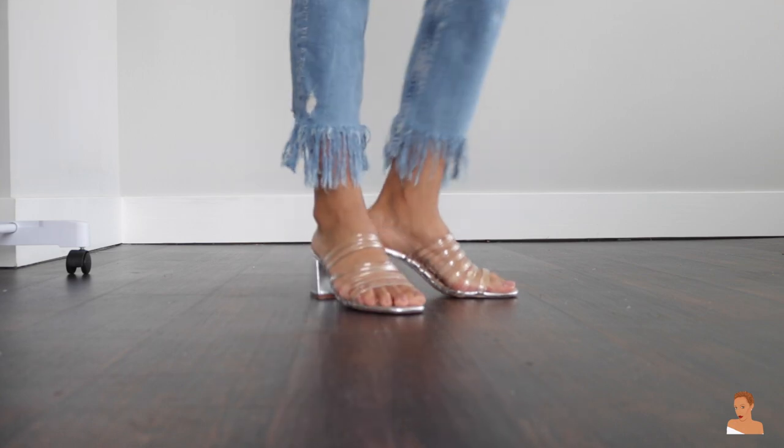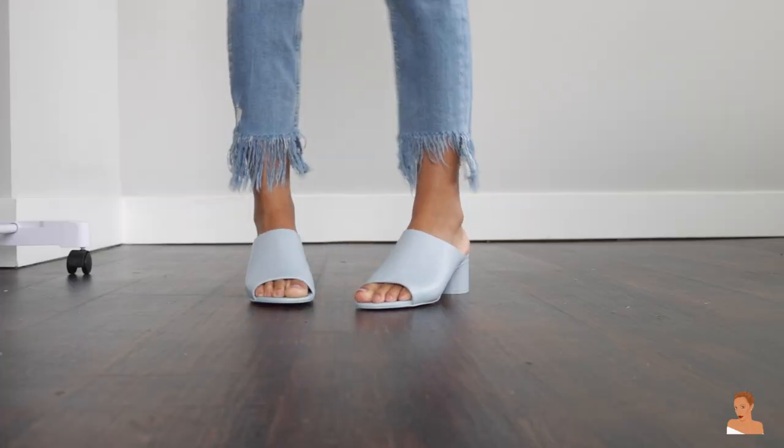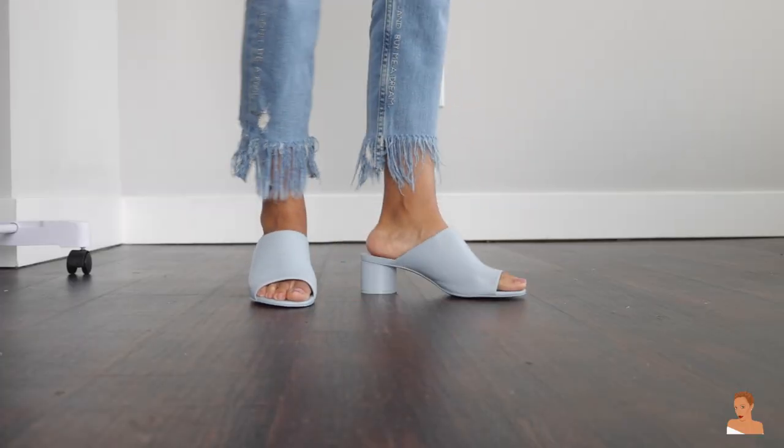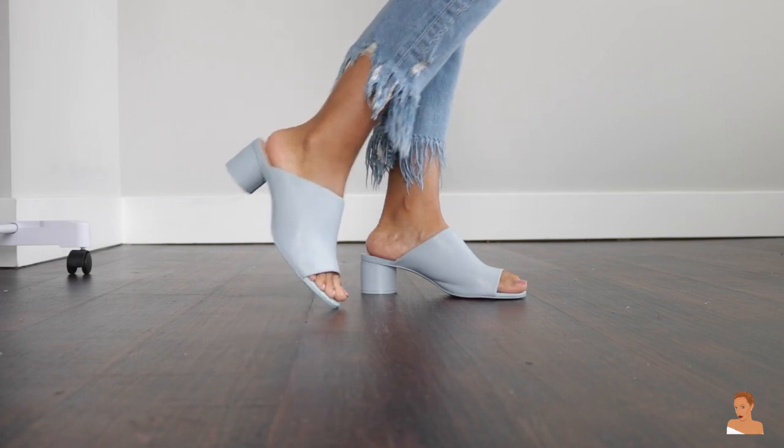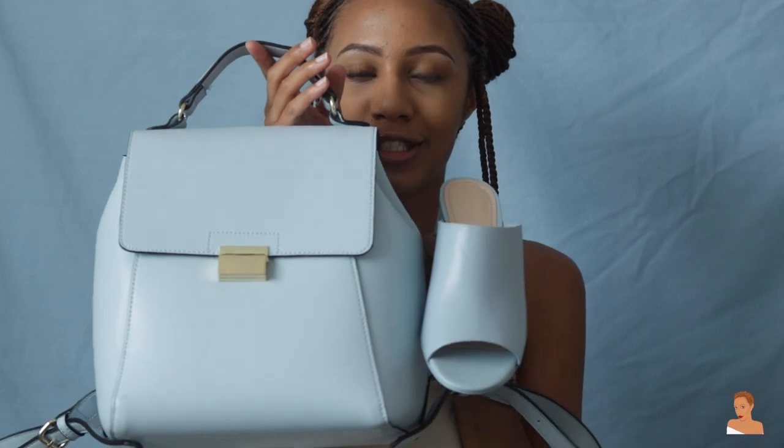The other shoes I got are a pair of baby blue mules. And of course, because I was getting the mules, I had to get this baby blue little backpack because they matched so perfectly.